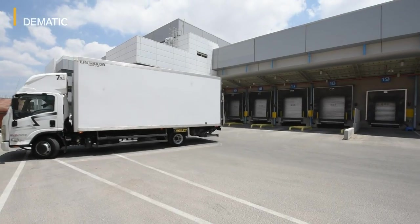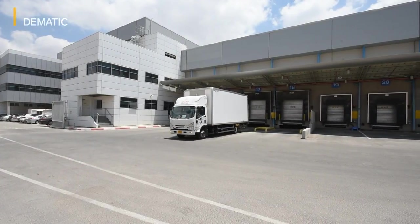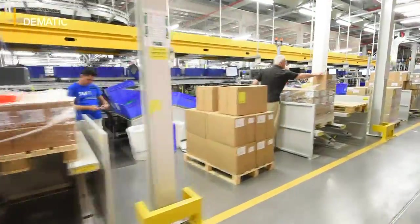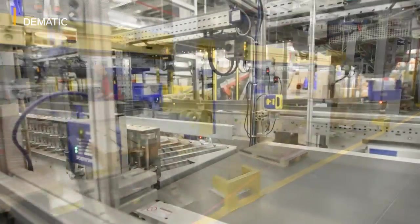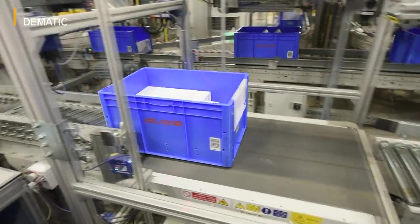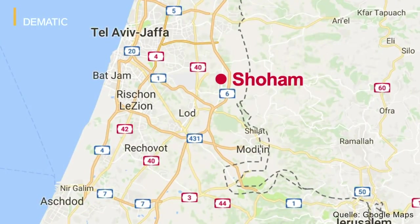With more than 4 million members and a nationwide network of hospitals, clinics and chemists, Clalit Health Services is Israel's largest healthcare provider. In order to meet the growing requirements placed on output in intralogistics, the partly state-owned company has built a new logistics center in Shoham, around 25 kilometers east of Tel Aviv.